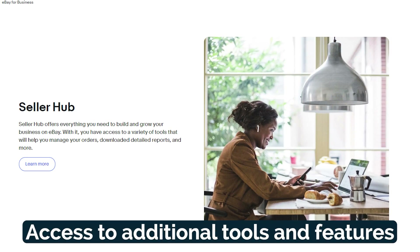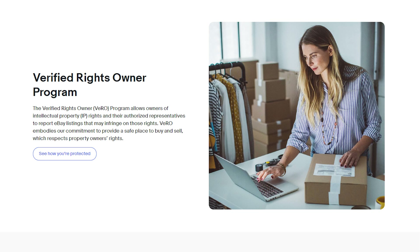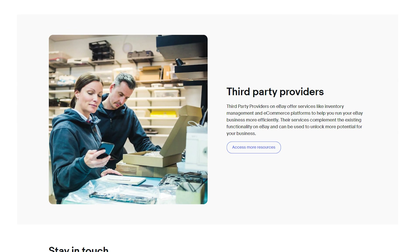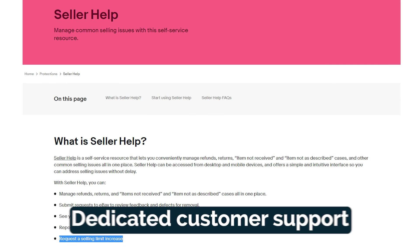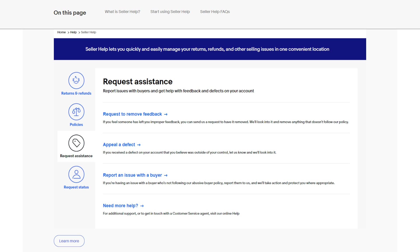With a business account, you also get access to additional tools and features — advanced selling tools that can enhance your selling experience and help you manage your business more efficiently. Additionally, eBay provides dedicated customer support to business account holders, ensuring you receive assistance whenever you need it.